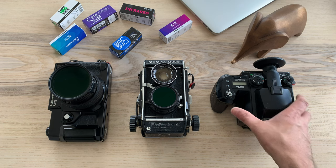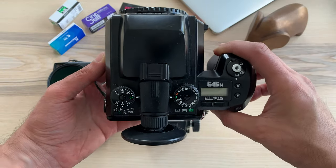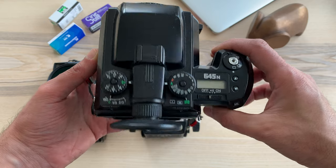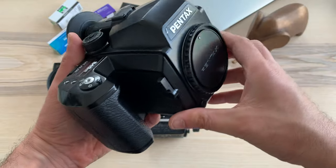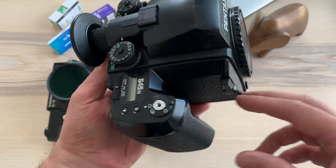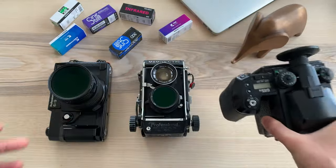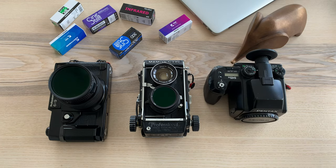Then let's take a look at my first medium format camera ever — my Pentax 645N. It's an autofocus SLR with all the perks of an SLR and a wide range of lenses. You can see my video about it here. Despite its size and weight, I think it's a good travel camera, especially if you're on a road trip or renting a car for sightseeing.